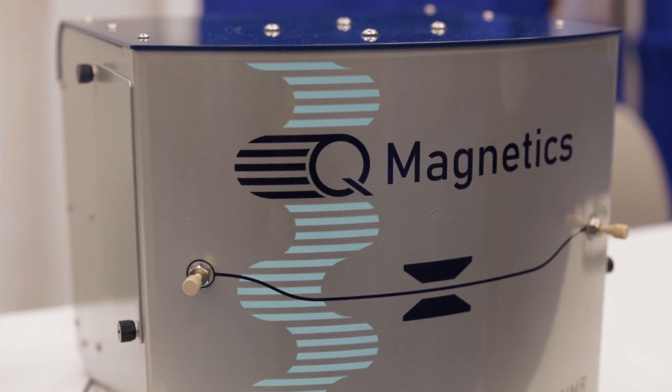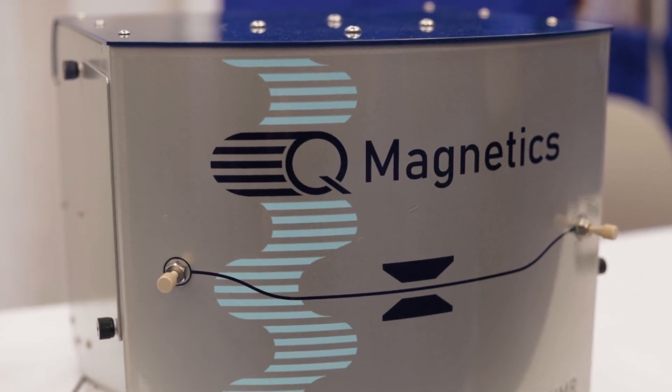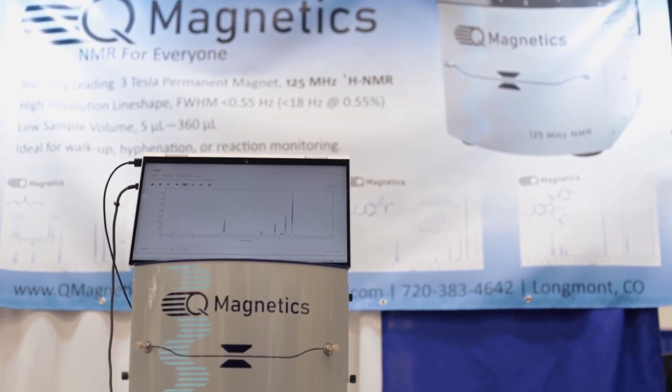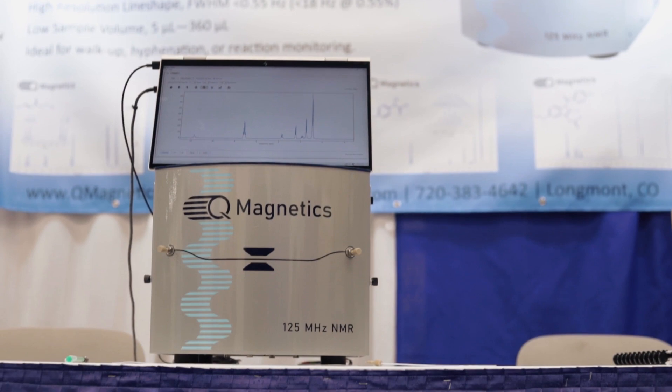In front of me here I have the QM125, which is the only benchtop NMR that operates at 125 megahertz. This instrument comes with QM control software, which you can see on the computer.